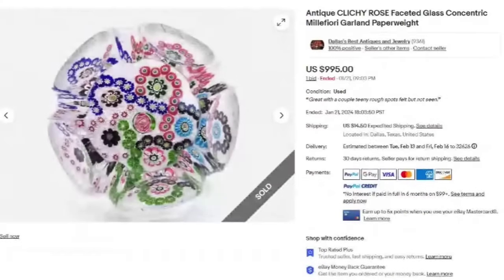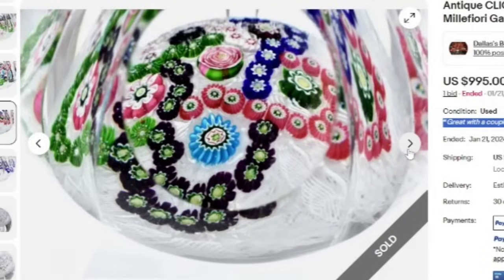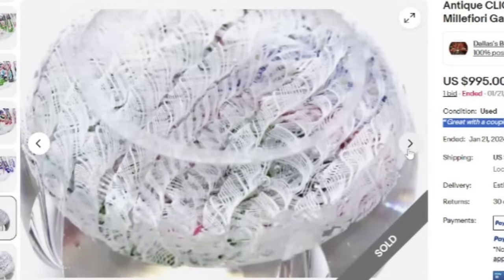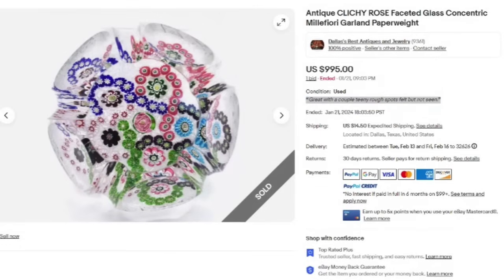This one is a gorgeous millefiori garland — you can see the tracks of the little millefiori garland throughout, which is neat. This is a concentric paperweight. It was an auction but it only got one bid at $995 — but you only need one bid to sell it, so start it where you want to get and hopefully you get more. This one does say it has a couple of teeny rough spots felt but not seen, so you want to make sure you give buyers that information. Beautiful paperweight — look at those ribbons on the bottom — and a great sale at $995.